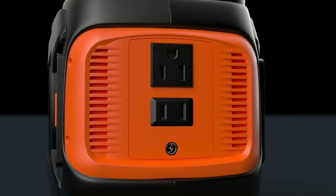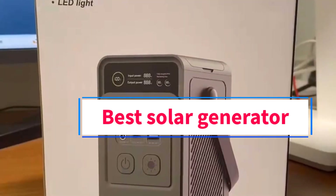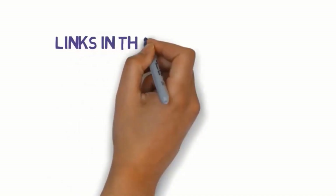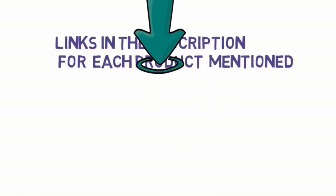Hi guys, welcome to my channel. Are you looking for the best solar generator? In this video, we will look at some of the 5 best solar generators on the market. Before we get started, we have included links in the description, so make sure you check them to see which one is in your budget range.